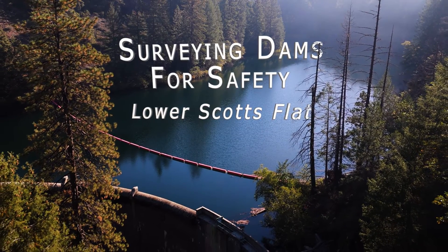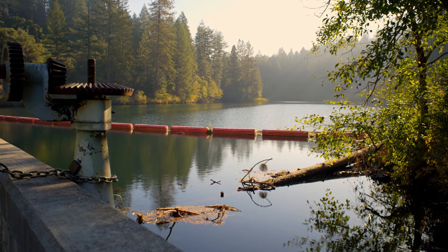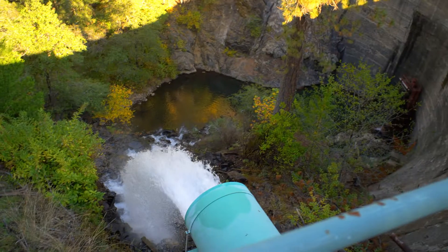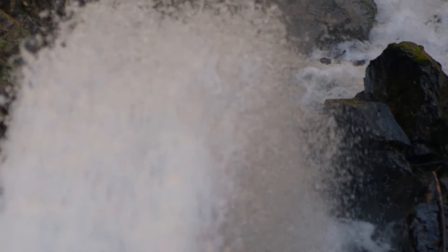Right now we are at Lower Scott's Flat. We are at one of the older dams and we do this dam monitoring to check for horizontal and vertical movement as a safety measure.